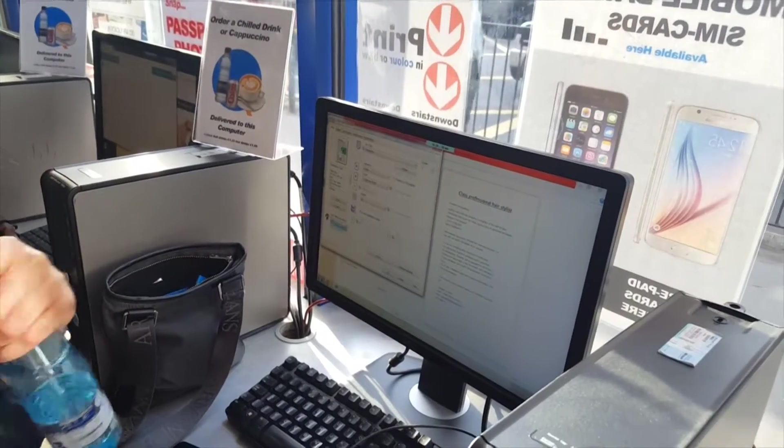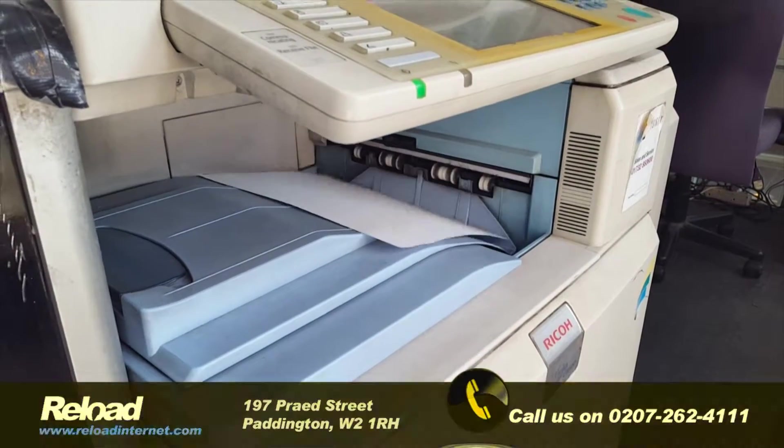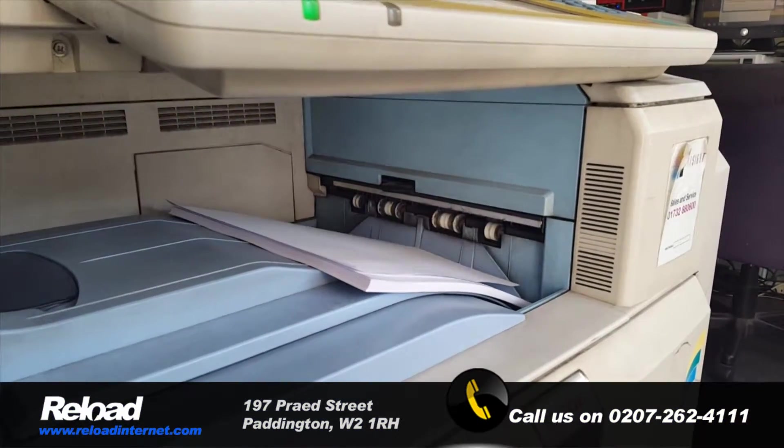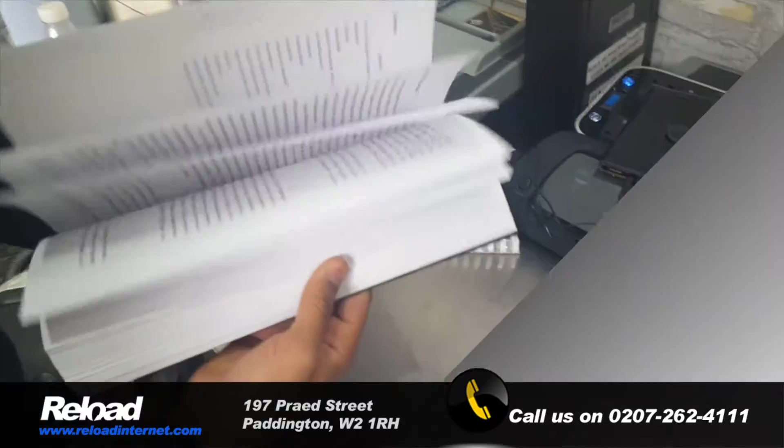Did you know that Reload offers high quality printing to deliver you crisp, clear laser prints of your documents, colour or black and white? Every computer in Reload Internet prints directly to our counter where you can collect your work as you check out.